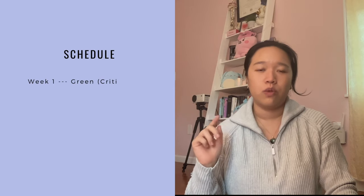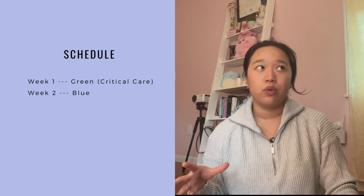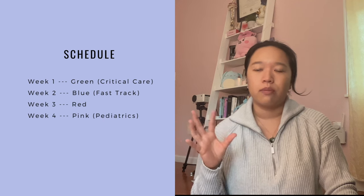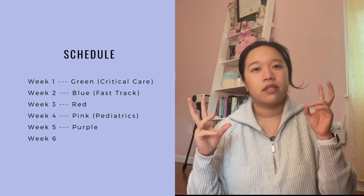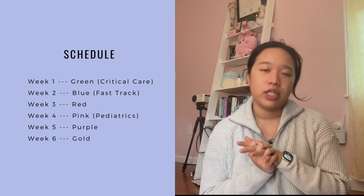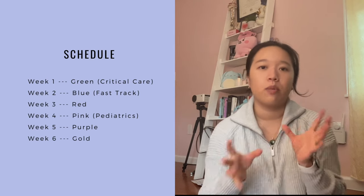I wrote down a bunch of stuff on my iPad because I knew I wanted to make this video. At the hospital I was at, every single week we would have a different color, meaning we go to different sections of the ED. The first week I was in green, which is critical care; then blue, which is fast track; my third week was red, which is the everyday normal emergency room. After red I went to pink, which is pediatrics. Then purple and gold, which are similar to red — a mishmash of everything where you can see a little bit of everyone and everything.